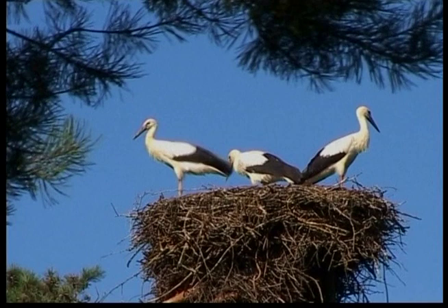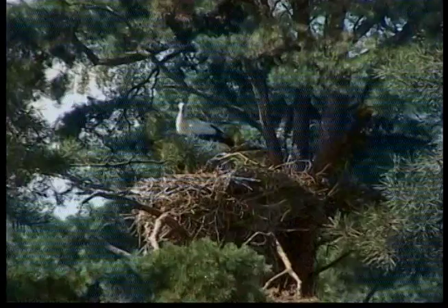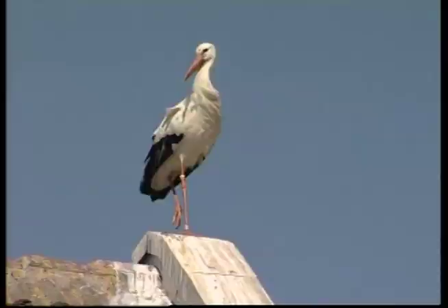Most storks build their nests in trees. For many species, a new nest needs to be made each year. But some go back and use the same nest several years in a row. Stork nests can be huge, almost three metres deep and two metres wide in some cases. That's as big as two bathtubs.